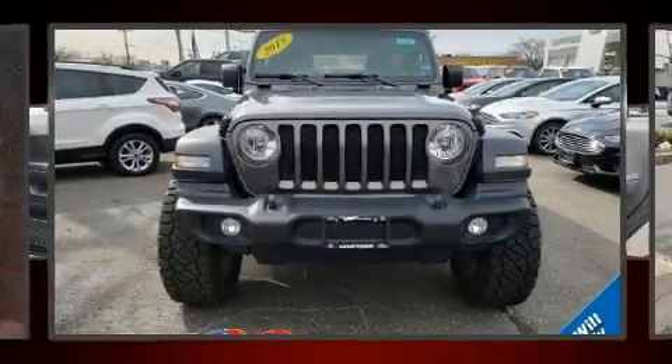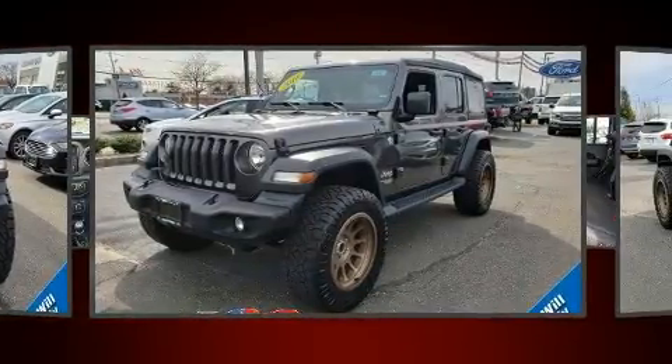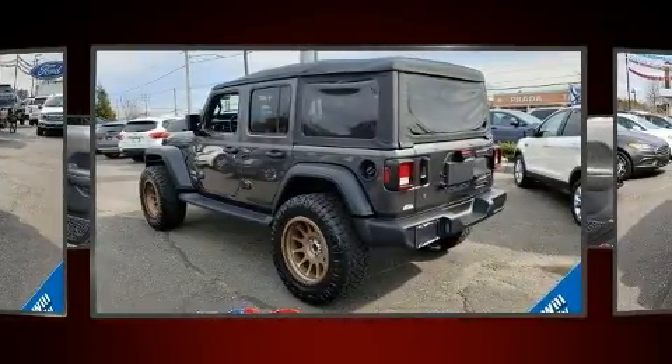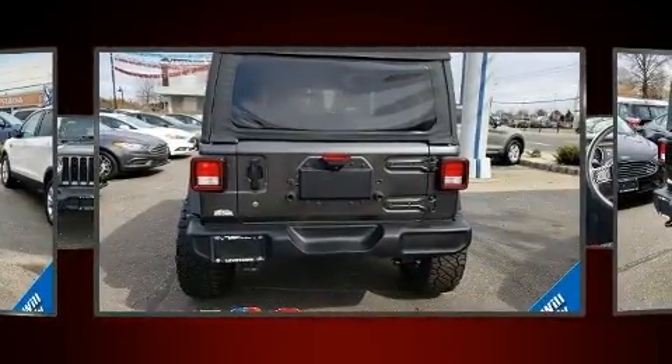Load your family into the 2018 Jeep Wrangler with less than 30,000 miles on the odometer. This four-door sport utility vehicle prioritizes comfort, safety, and convenience. It features a standard transmission, four-wheel drive, and a refined six-cylinder engine.